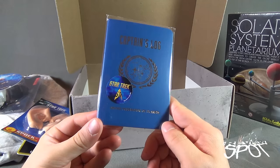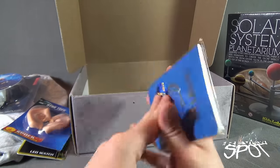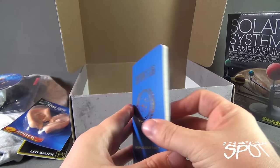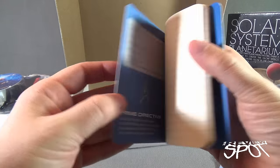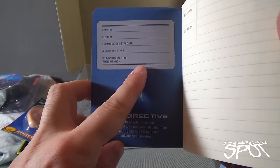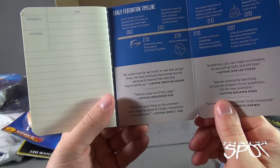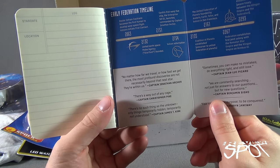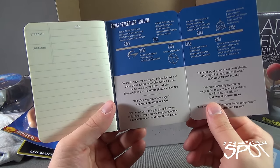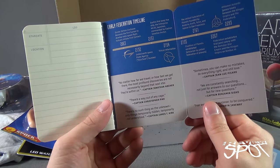Looks like there's even more Star Trek items — we have a Captain's Log, United Federation of Planets. Inside it's lined paper, but let's open it up. On the front you've got fields for Captain, Starship, Commissioned Stardate, Length of Voyage, and Self-Destruct Code — you want to make sure you don't write that in. There's also Space Distance Conversions and an Early Federation Timeline starting at 2063, where Dr. Zephyr Cochran becomes the first human to develop warp speed flight and Vulcans initiate first contact, going all the way up to 2293 and the Khitomer Accords peace treaty between the Klingon Empire and the Federation.